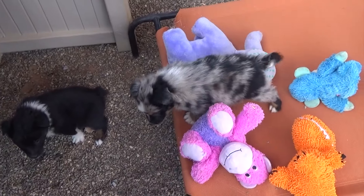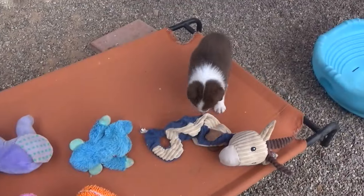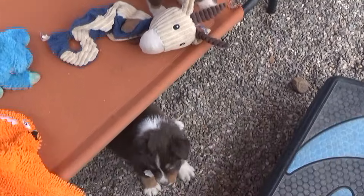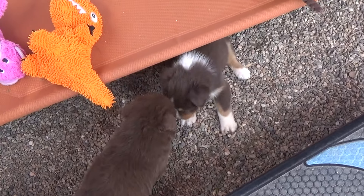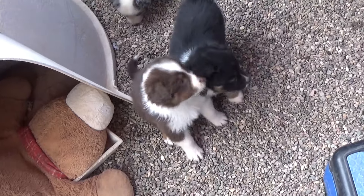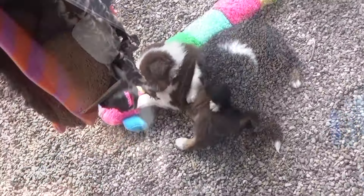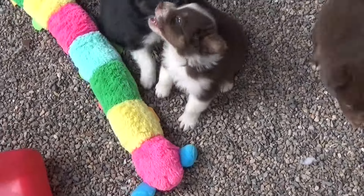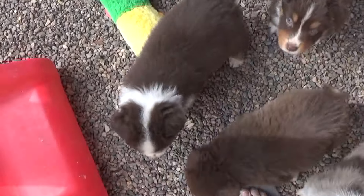Mac. Taffy is mine, and Toffee is mine. Markle — super cute pup.